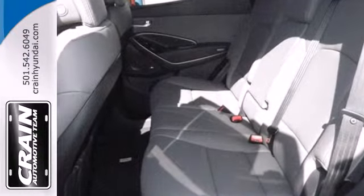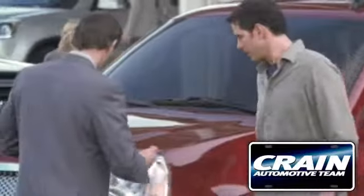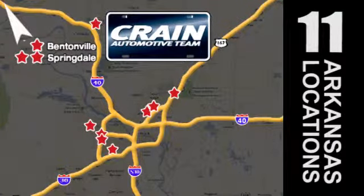Put all four wheels in motion and drive this Santa Fe home today. Visit us anytime at craneteam.com. Go, craneteam's got them! Craneteam.com.